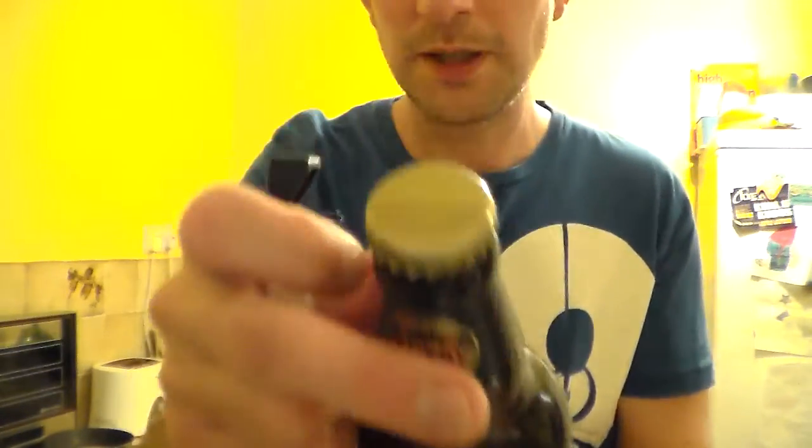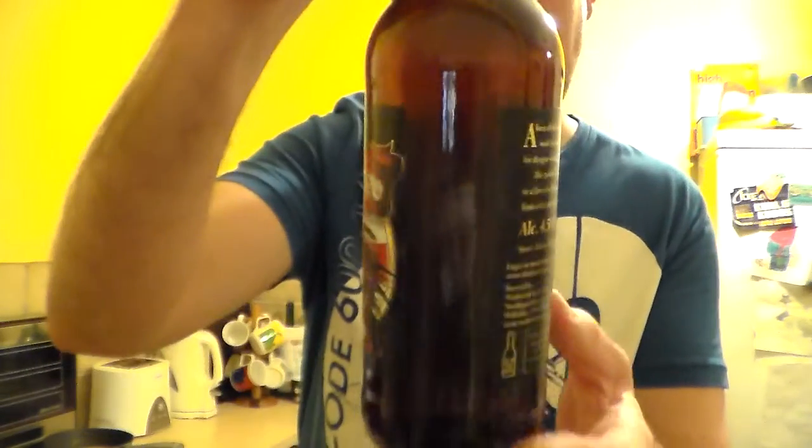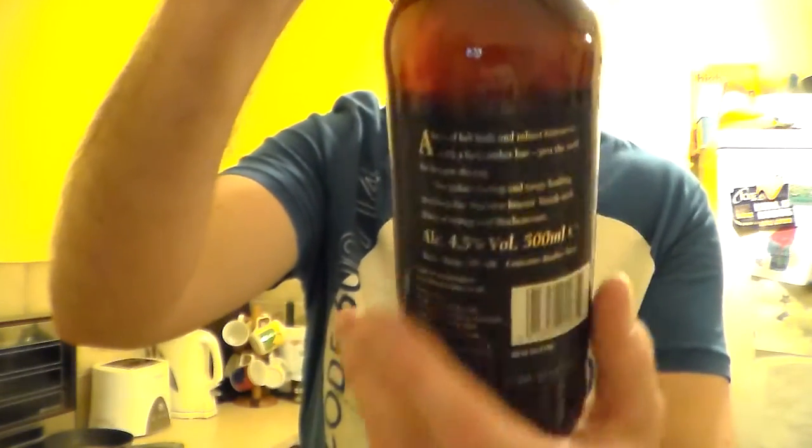It's a 500ml bottle with a plain gold crown. Nice label. It's 4.5% ABV.